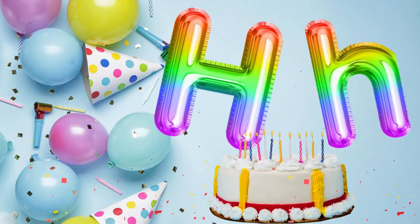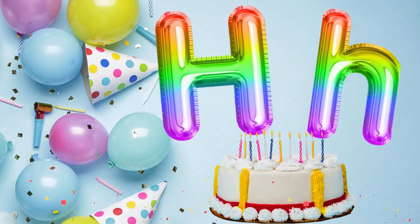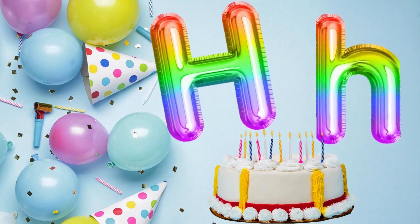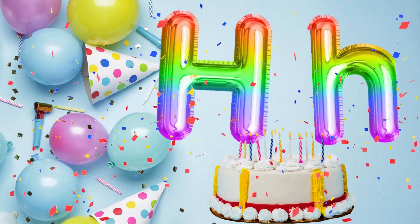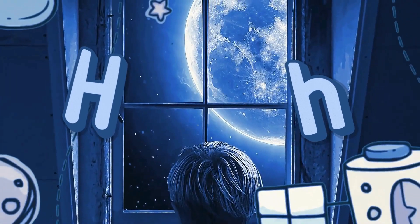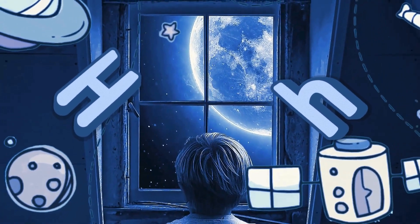Look at this letter. It's the letter H. Can you say H with me? H — good job. The letter H has two forms, uppercase H and lowercase H. Now, let's see how happy birthday connects with the letter H.